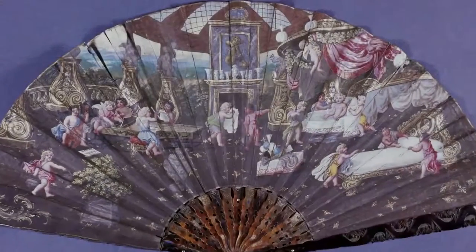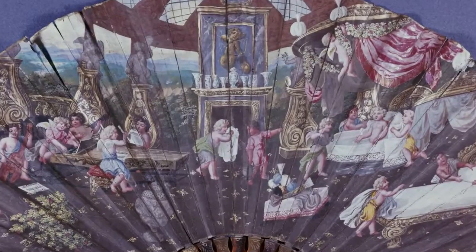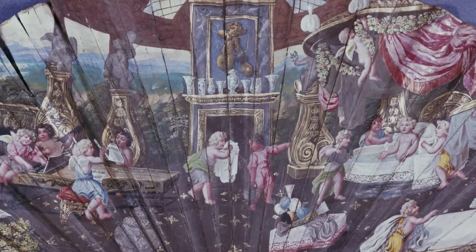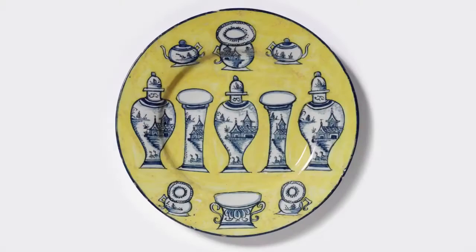This painted fan shows how in France assembled sets of beakers and vases were displayed on the chimney piece — the term garniture was first used in this context. The first purpose-made sets of vases and beakers with matching shapes and decoration were made in Delft during the 1660s.